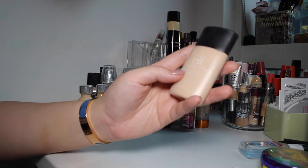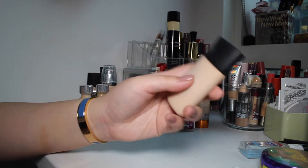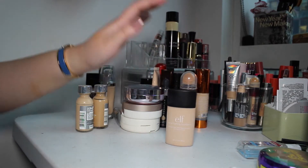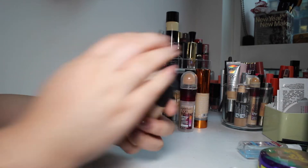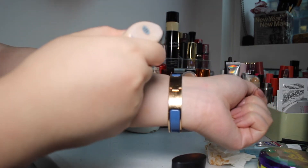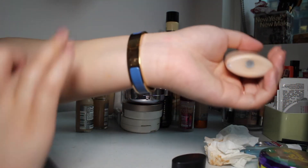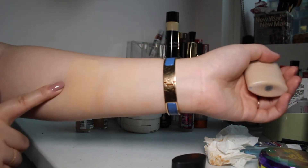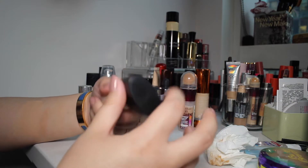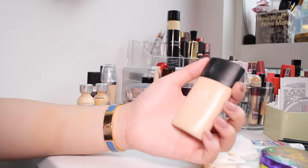Next I have the Elf Acne Fighting Foundation — it has salicylic acid, witch hazel, camphor, tea tree, and aloe in it. I actually did a first impression of this on my channel. I really like this. It's in the shade Porcelain, I believe. I don't remember the shade to be perfect on me — it's a little bit dark and it would oxidize a little bit. It's a pretty full coverage foundation, but I think it looks a little bit too heavy on me — it's dark and orangey. So I'm going to donate this. It is a good one if you can find a good color match.